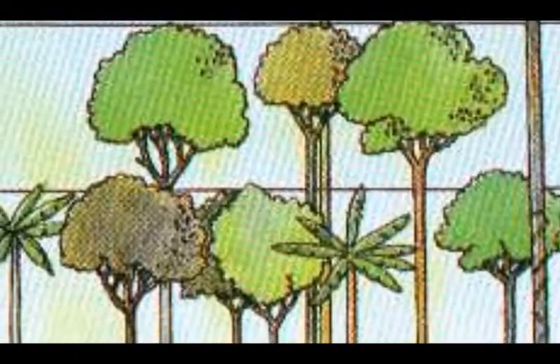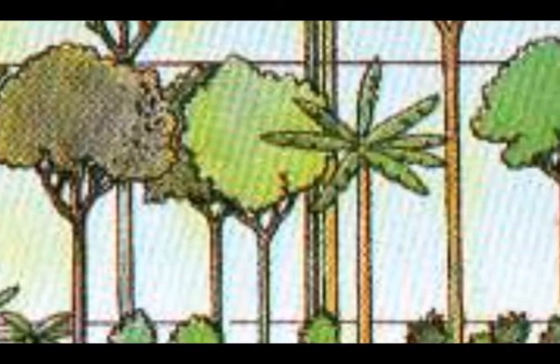The next layer is the understory. Little sunshine reaches the area and plants have to grow larger leaves to reach the sunlight. The plants in this area seldom grow up to 12 feet. Some animals that live here include jaguars, red-eyed tree frogs, and leopards.